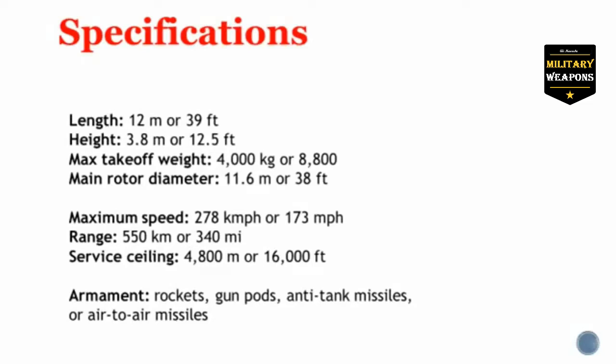Service ceiling 4,800 meters or 16,000 feet. Armament includes but is not limited to rockets, gun pods, anti-tank missiles, or air-to-air missiles.